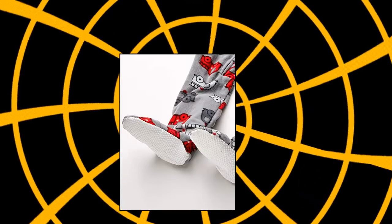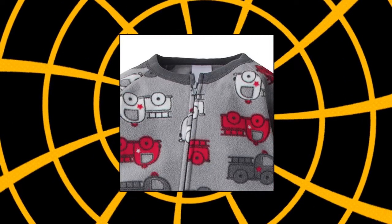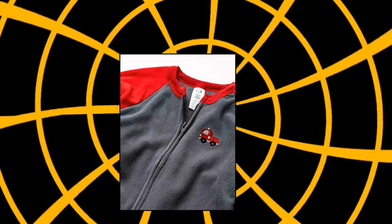Gerber Baby Boys 2 Pack Blanket Sleeper, Gray Red Fire Truck, 18 Months. Includes 2 Blanket Sleepers in Polyester Micro Fleece, Front Zipper for Easy Changes, Flame Resistant, Promotes Safe Sleep.